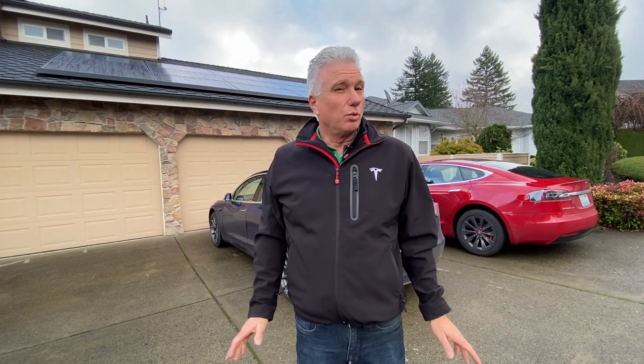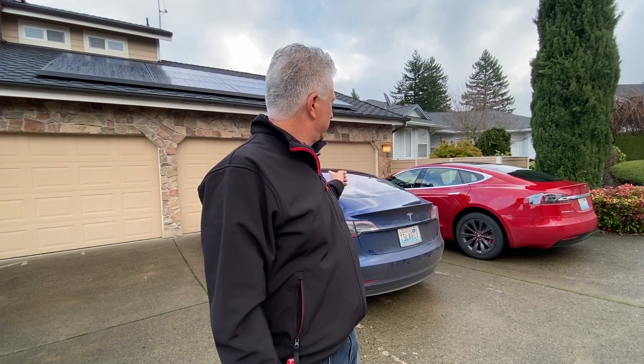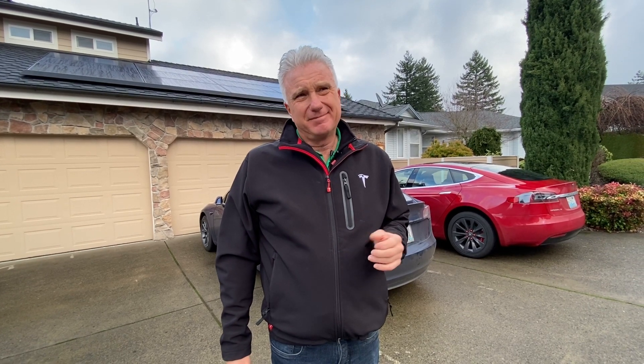This is System 1 — it's the smallest system you can get. Our intention was to compensate for our cars, so they will produce about 18,000 miles just for the Model 3, or 15,000 for the Model S. We have very low utility rates here — 8.16 cents a kilowatt, which is almost the price of China. It's the third lowest in the country, and it's going to probably take 16 years to pay this off based on that.